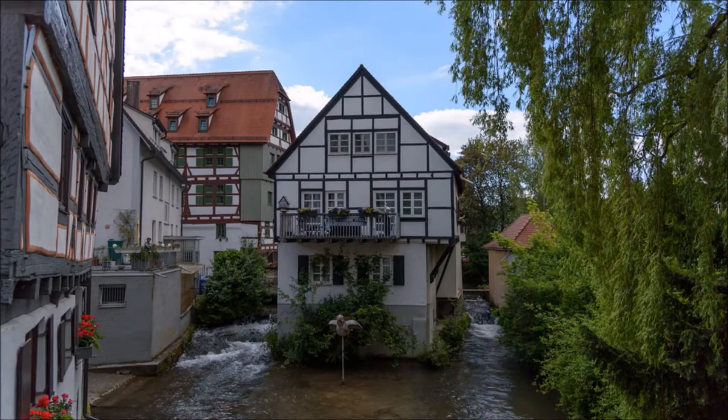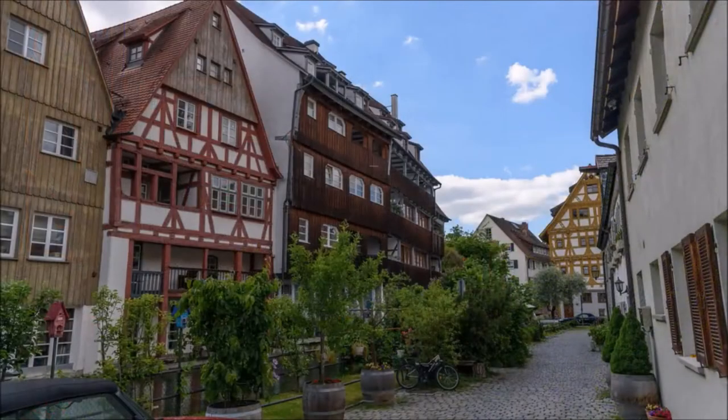Fisherman's and Tanner's Quarter. The idyllic old town is dominated by the Fisherman's and Tanner's Quarter. Countless small alleys, half-timbered houses and small bridges are typical of Ulm's most important old town ensemble.